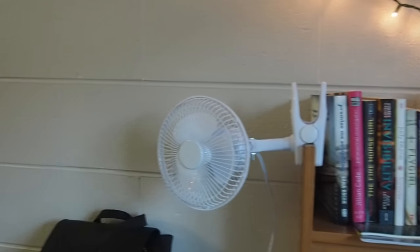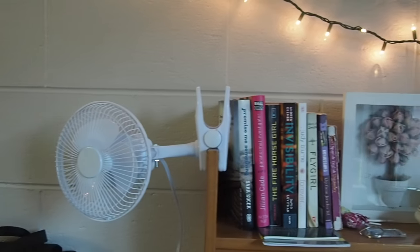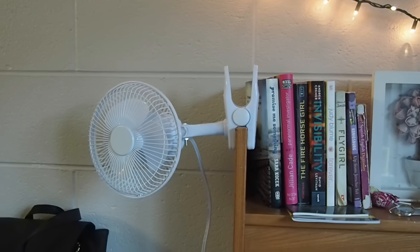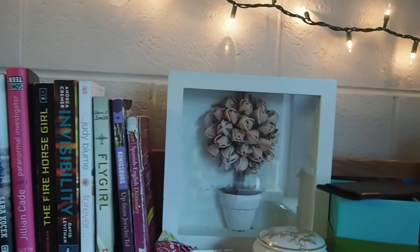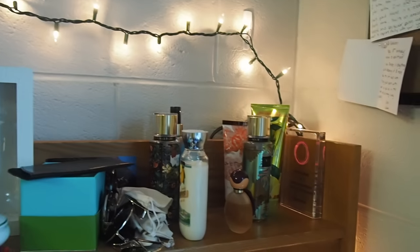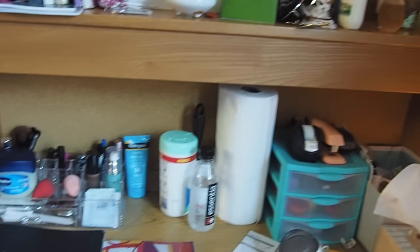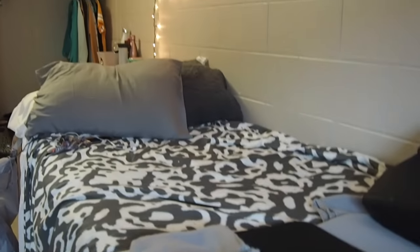Now we head over to my desk. Here's a desk fan — a clip-on fan that came with the whole package that I bought for my bedding. I don't really like the way it clips on because I can't really clip it onto anything else, so I just left it there in my books. Some more art, lotions, perfumes. Here's where I do most of my work. My comfy bag.